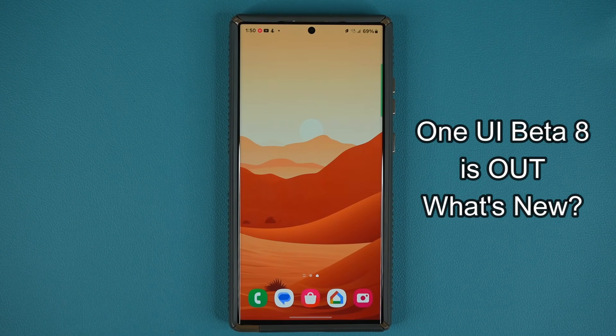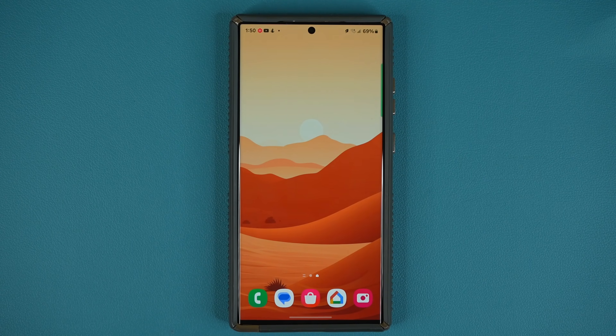Hey guys, Saki here from Saki Tech and in today's video we have some great news. One UI beta number 8 is now out for Samsung Galaxy S23 series. So let's dive in and see exactly what is going on.